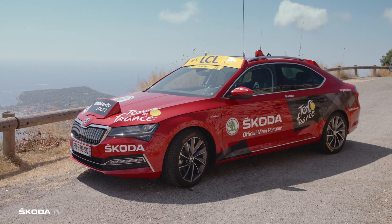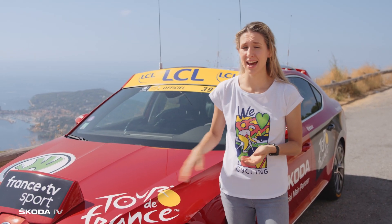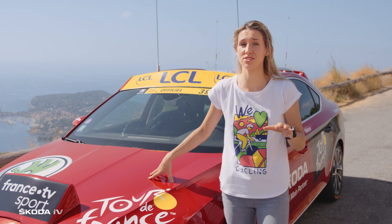The most visible symbol of the fleet is the director's car. This year the director's car is a specially equipped Skoda Superb IV. It's a hybrid car with a combination of an electric and a combustion engine, and it can go up to 60 kilometres just using the battery power.